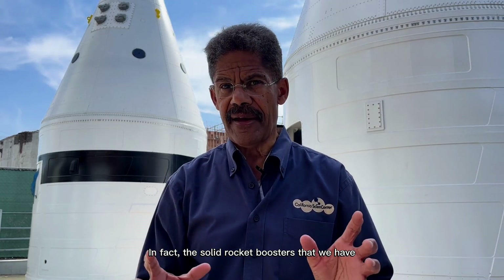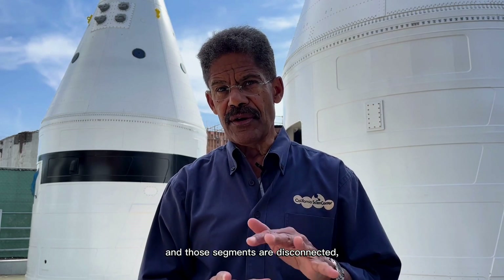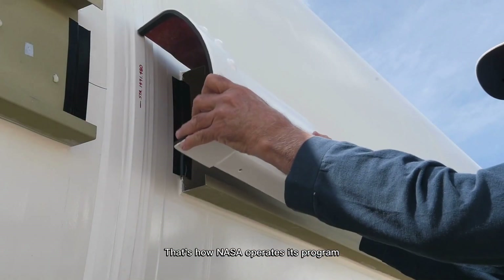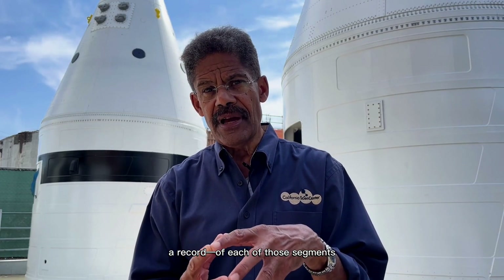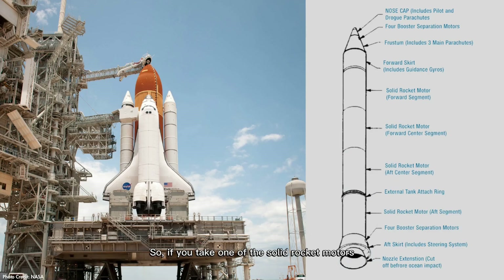In fact, the solid rocket boosters that we have have four segments to them. Those segments are disconnected, refilled, and then rejoined again for each new flight. That's how NASA operates its programs. So what we'll do is have a pedigree — in other words, a record — of each of those segments and how they flew in the past. If you take one of the solid rocket motors and look at the first, second, third, and fourth segments, they're all joined together by something called O-rings.